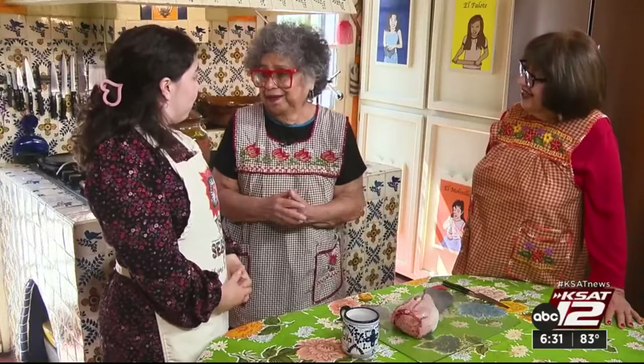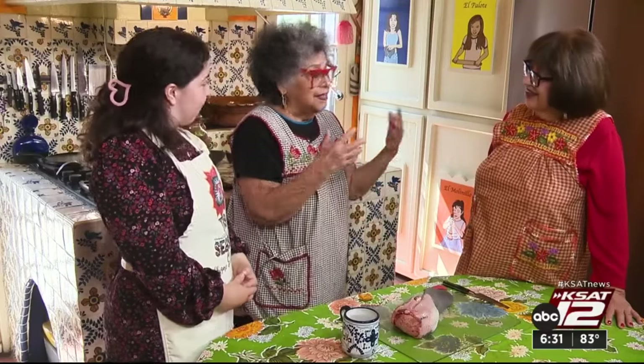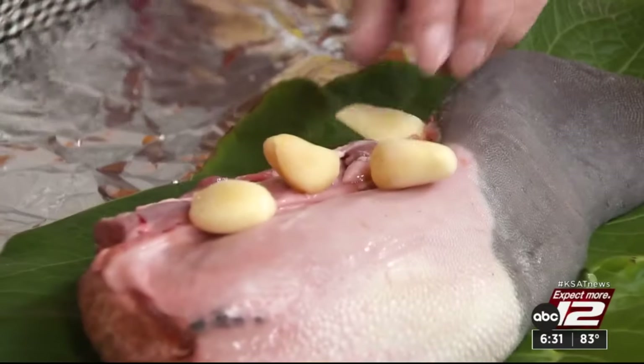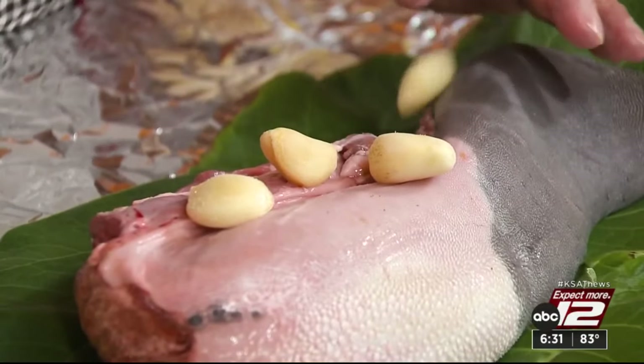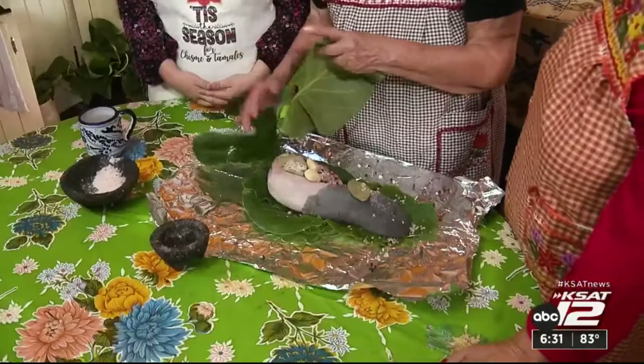Because era la comida de los pobres — the poor could only afford to eat what no one else would. And they were so creative and innovative. Much like Clark is now, adding garlic cloves, peppercorn, bay leaves, and salt.